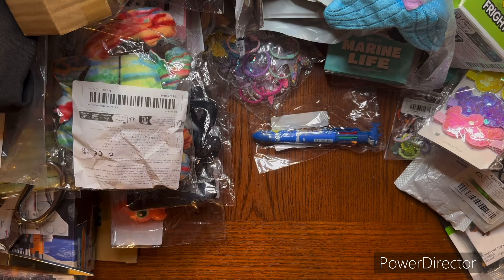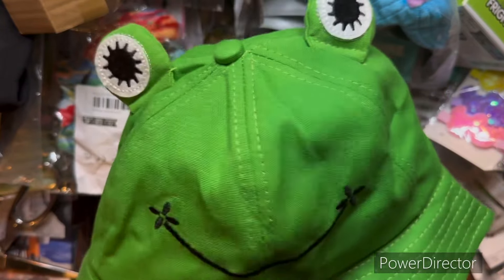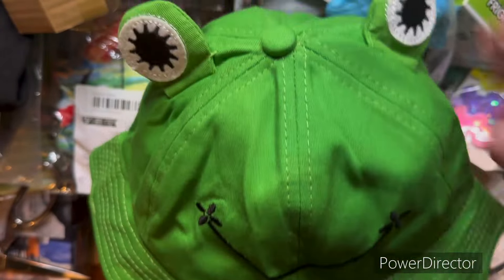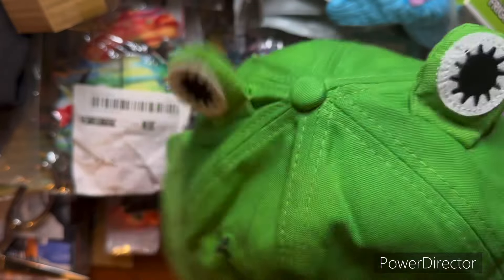Obviously, you guys will be able to figure out what I got this for - this bucket hat. Isn't that cool? They had other types, but I thought the one with the eyes and everything - I meant not ears, they don't have ears - the eyes. I thought that was the best one, so yeah, I had to get that.